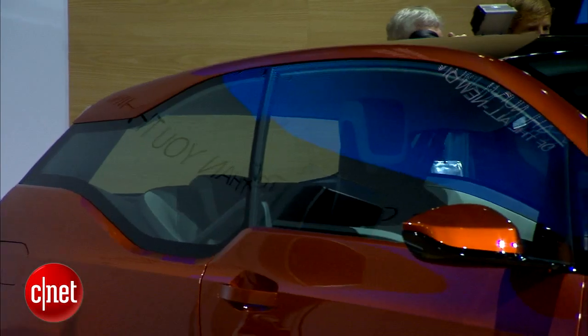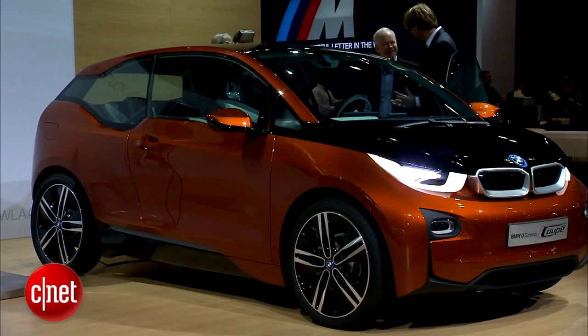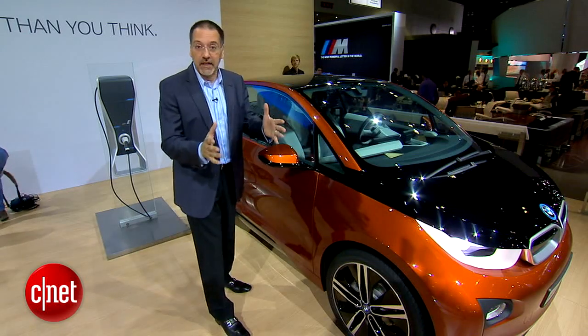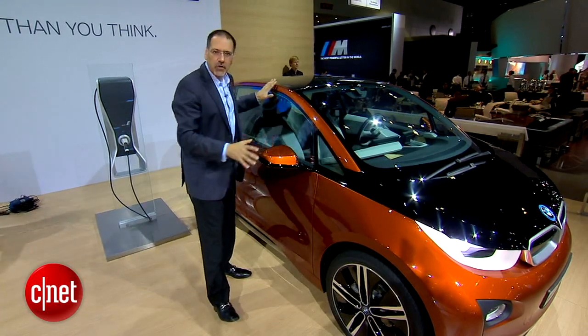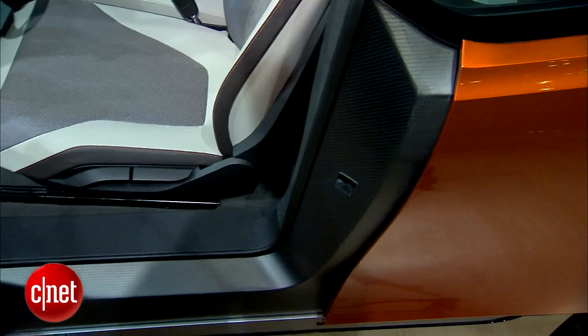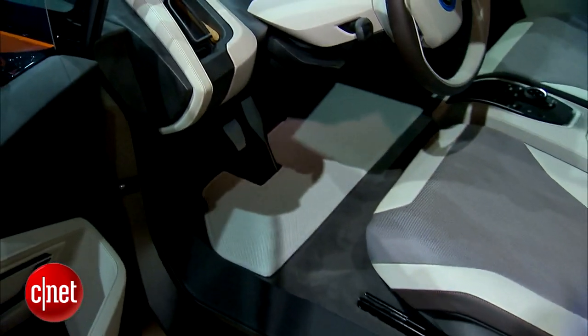It's a BMW, so it's rear-wheel drive — that's just part of their DNA. 170 horsepower, 184 foot-pounds of torque. The other thing you'll notice about this car you can't see: it's the aluminum underpinnings of the chassis. But underneath here, and you can see in the door jambs, a lot of carbon fiber infused in these plastic panels. So this is a car that is very light and very rigid throughout.